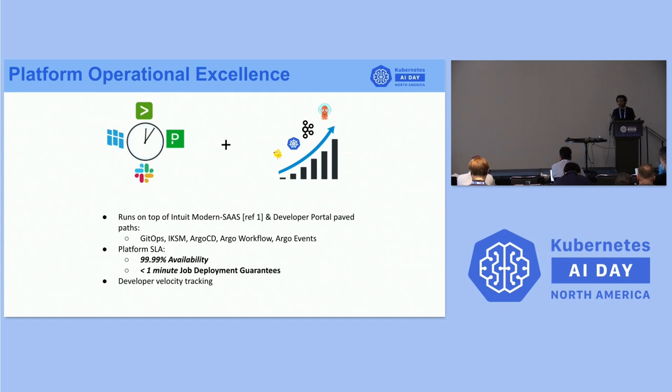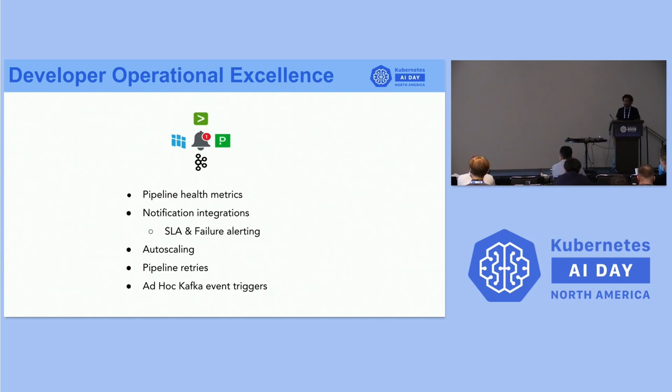We have also built a solution for multi-cluster workflow deployment, with a better solution coming together with the Argo open source team. For developer operational excellence, as a platform we monitor SLAs and availability, and we provide pipeline metrics to track the status and health of pipelines, notification integration for monitoring data pipeline SLAs and failure alerting, auto-scaling, and pipeline retries for more fault tolerance.